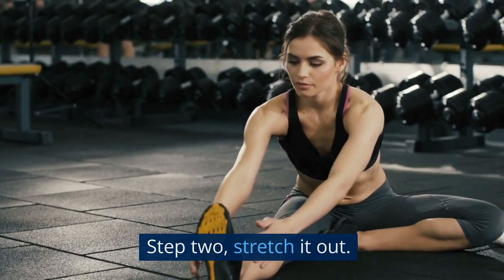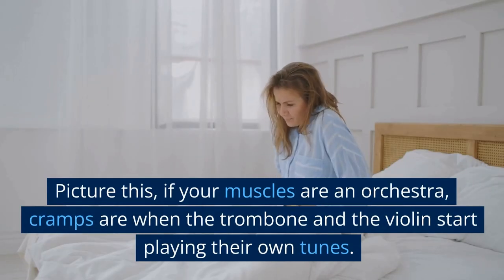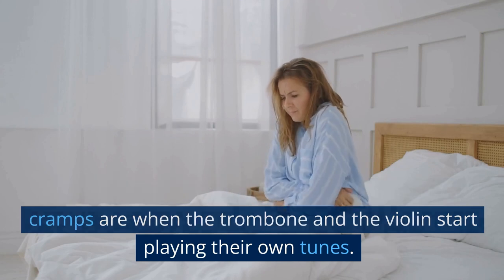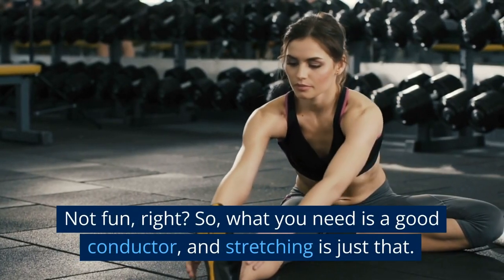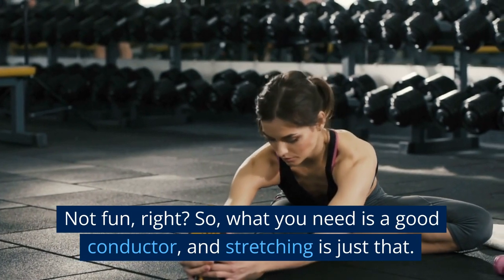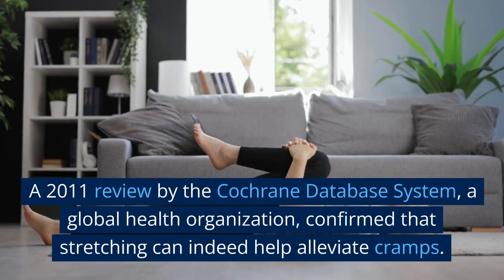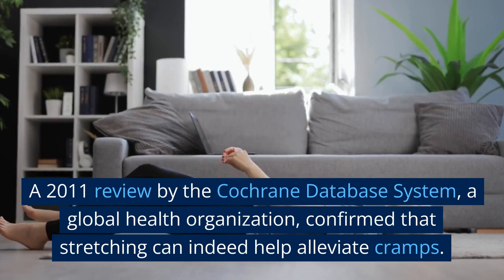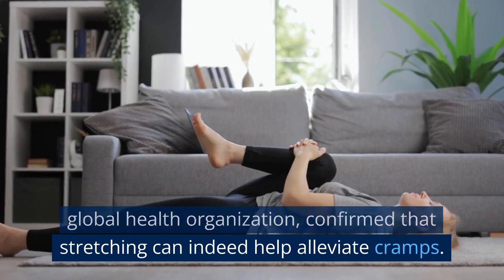Step two: stretch it out. Picture this — if your muscles are an orchestra, cramps are when the trombone and the violin start playing their own tunes. Not fun, right? So what you need is a good conductor, and stretching is just that. A 2011 review by the Cochrane Database System, a global health organization, confirmed that stretching can indeed help alleviate cramps.